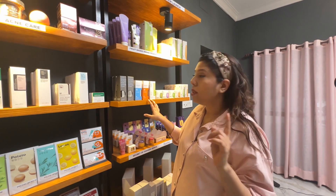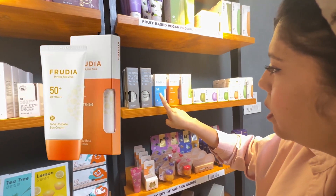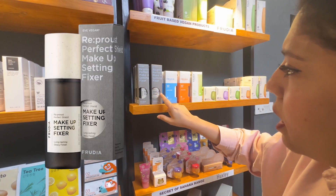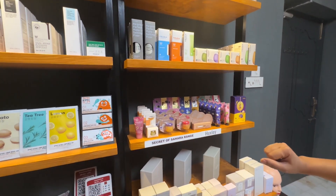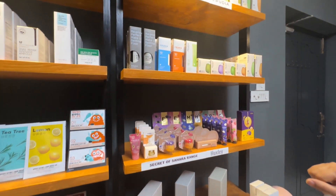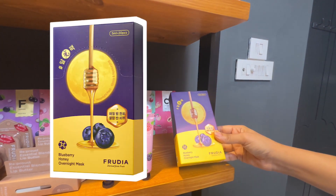I also found Fruudia here, which is a fruit-based Korean brand enriched with antioxidants. It's almost a 30-year-old brand, so very trusted and one of my personal favorites. It's also vegan, so no halal issues — you can just use it. I highly recommend the blueberry honey overnight mask by Fruudia.